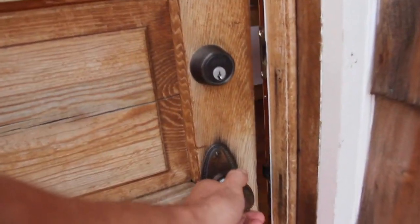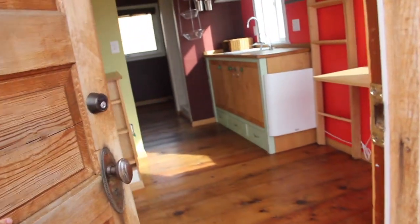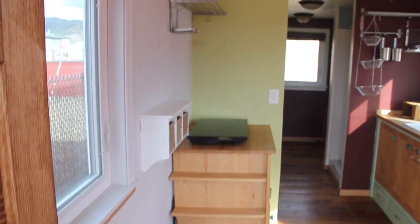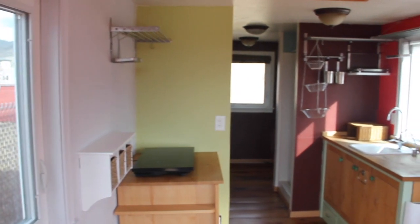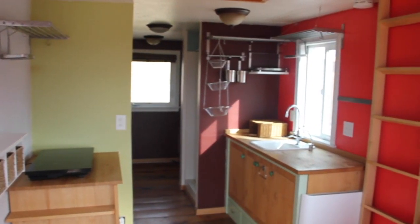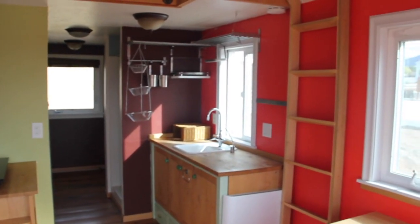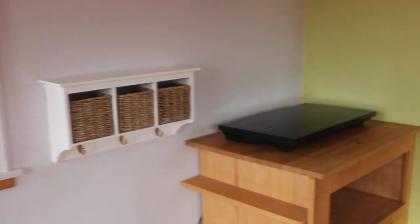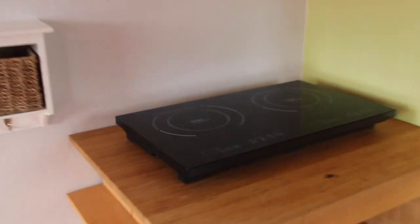Welcome to our beautiful, spacious small house. As you walk in the front door, you'll see how wide open everything is — the kitchen, hallway, and the living area. Here's a look at our induction cooktop.